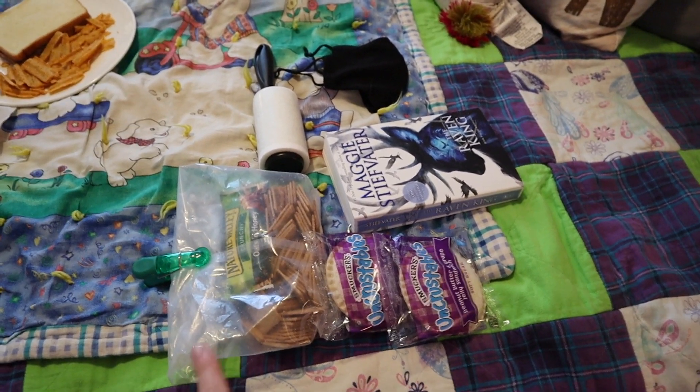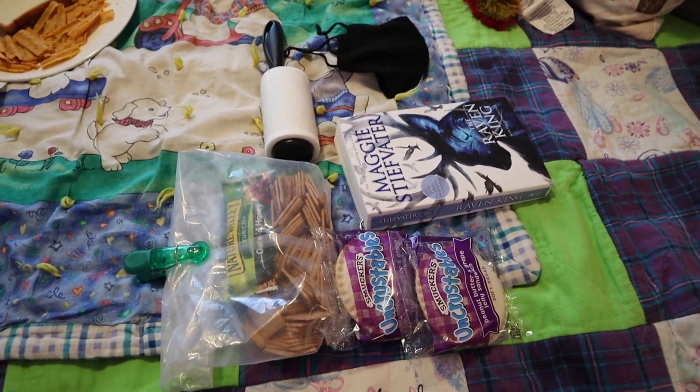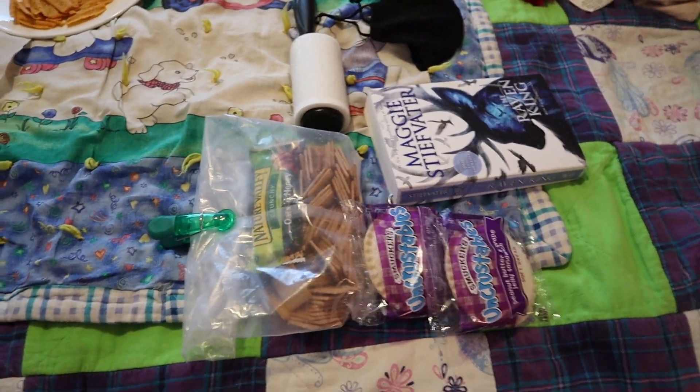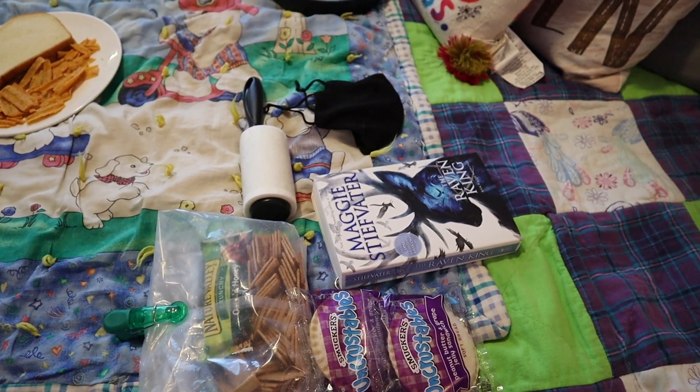We're gonna be there for two concerts and they're letting the mentors — which includes Kayla and I — bring snacks, because it's a long time we're gonna be there. I brought my book in case we get a bit of time to hang out. I'm not gonna bring my camera because first of all I don't wanna lose it, and second it's just easier to film on our phones out in public. I'm gonna get my lunch eaten because time is ticking down, then I'll get changed and see you then.